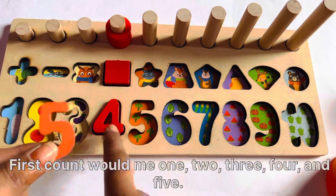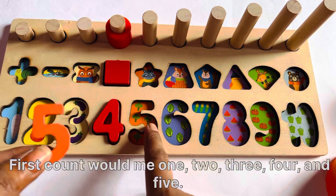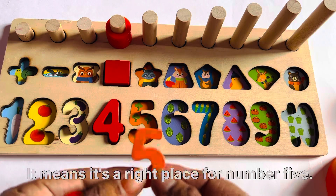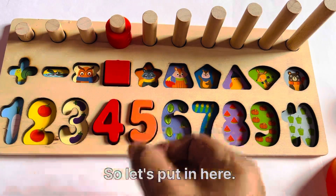First count with me: 1, 2, 3, 4, and 5. It means it's the right place for number 5. So let's put it here.